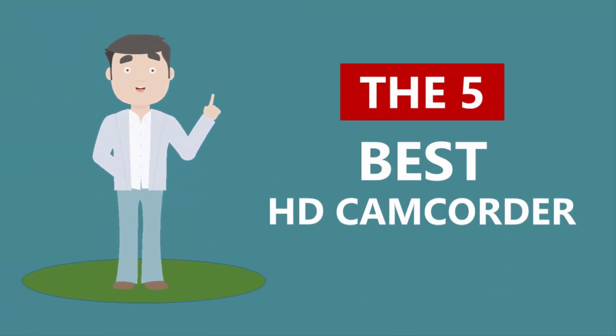Here we present the five best HD camcorders. Let's get started with the list.